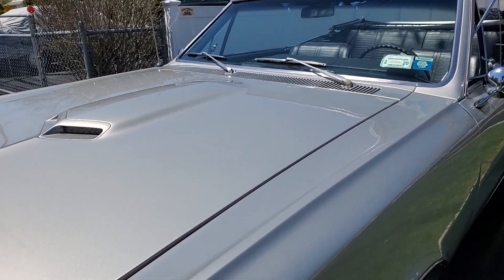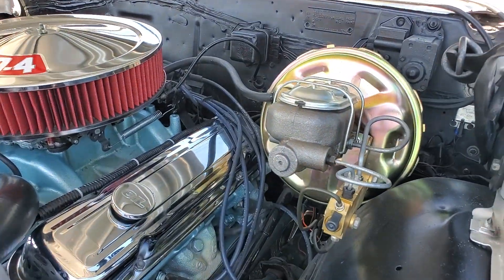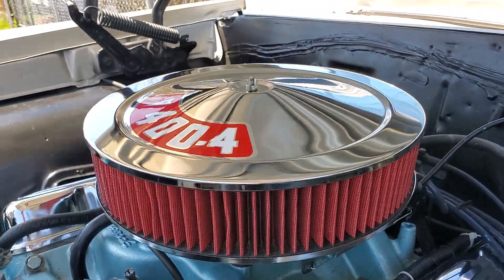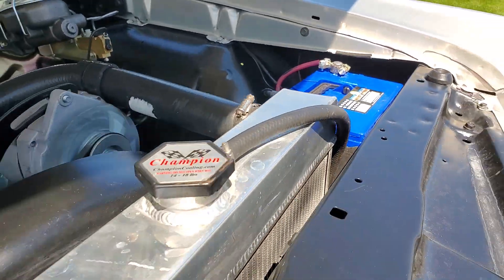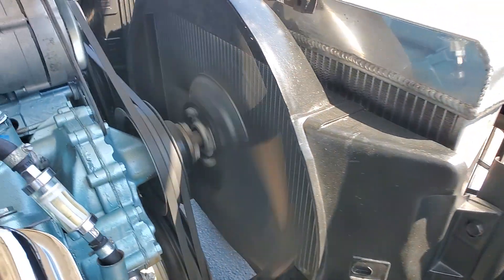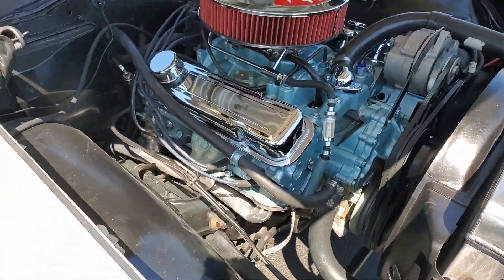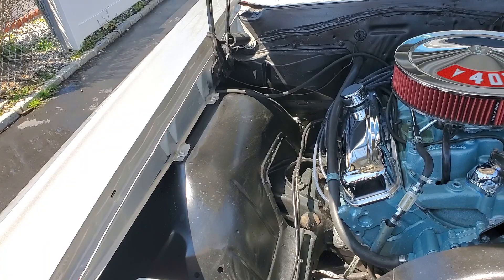Let's check it under the hood. 400, four barrel, power steering, power brakes. Brand new booster, brand new booster master, brand new battery. It's got a pretty cool air cleaner — that looks brand new. Brand new valve covers. Power steering, brand new Champion radiator, brand new fluid washer bottle. It's clean under here. 650 or 750 double pumper? I think it's a 750 — Edelbrock high-rise manifold. We've got sway bars, new springs. This whole assembly here is new too.